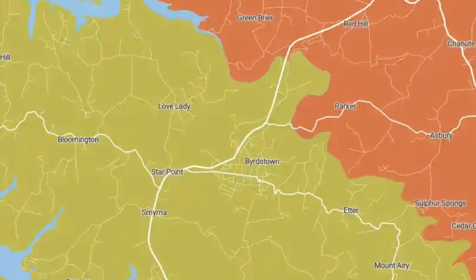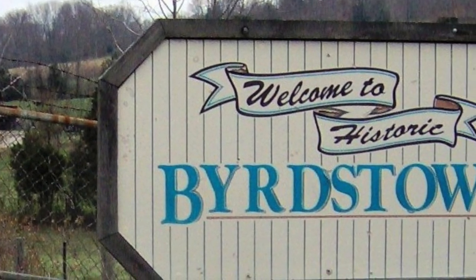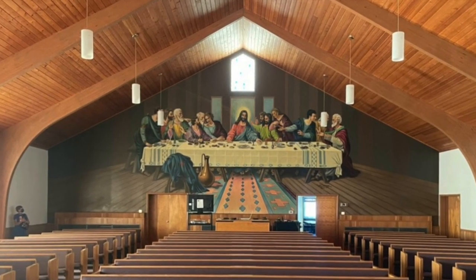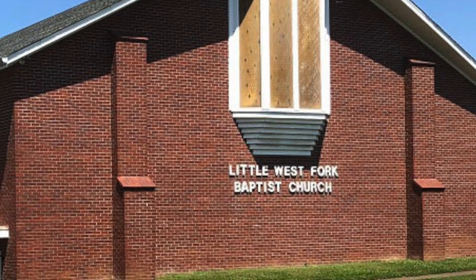Ron Sweeney is from Birdstown, Tennessee. He's painted billboards and murals for at least 40 years. Sweeney's first mural was a 50-foot by 25-foot rendition of The Last Supper that he painted in 1979. The mural can still be seen inside the Little West Fork Baptist Church in Clarksville, Tennessee.